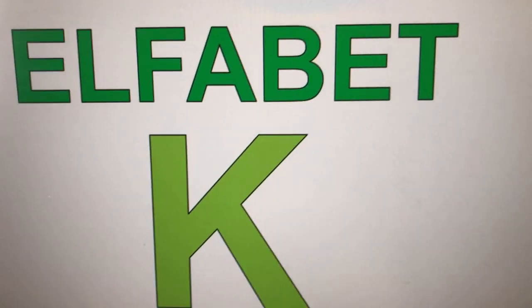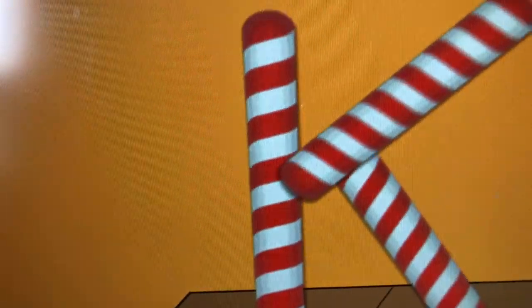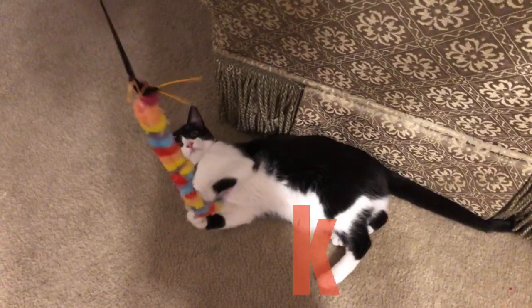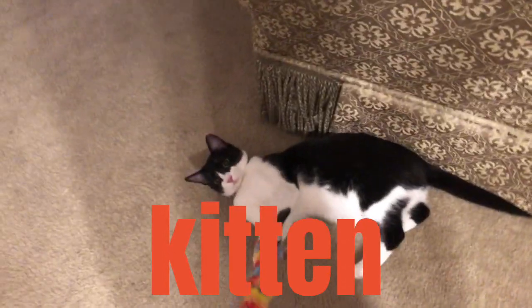Alphabet K. Yay, the alphabet is back. The alphabet is back. The alphabet continues.